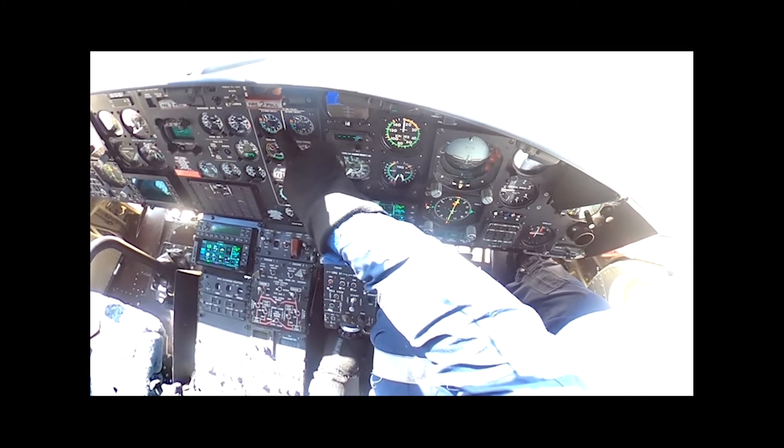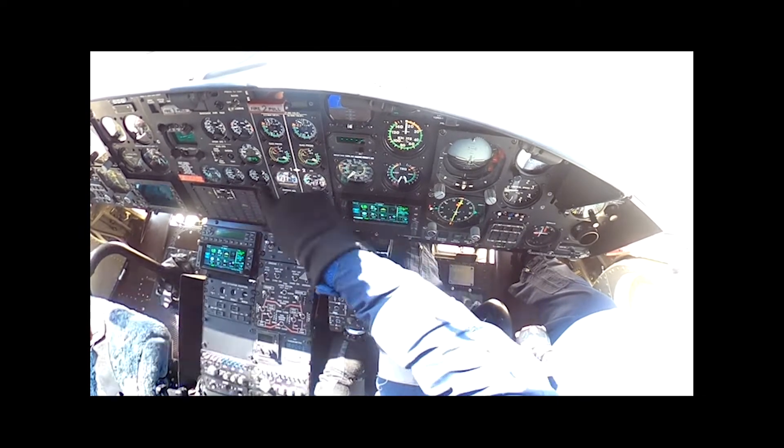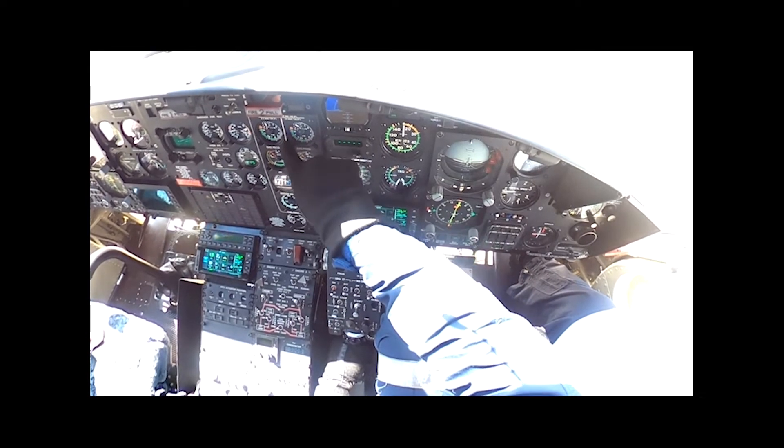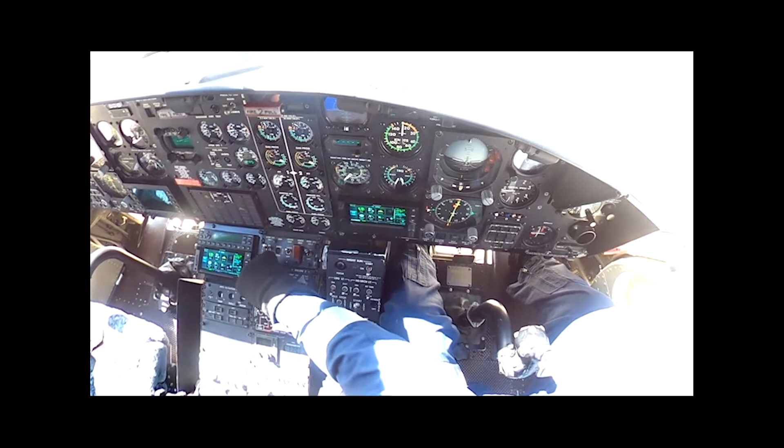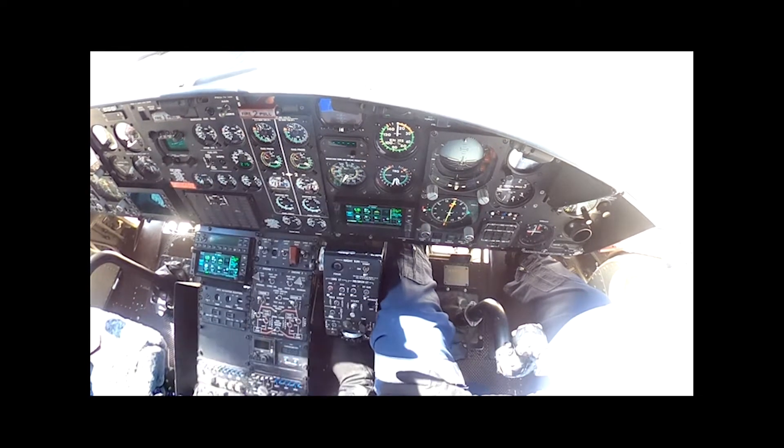Cutting the throttle back to idle — it will drop, so I need to get back into governor auto before it flames out. Coming back to idle now, back into auto, lights out.